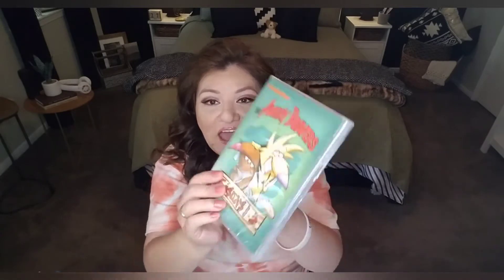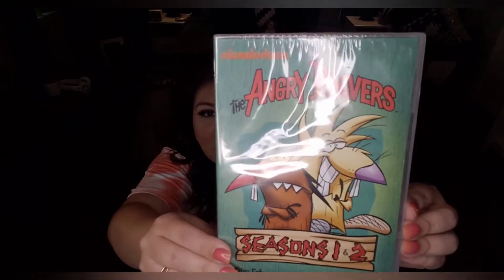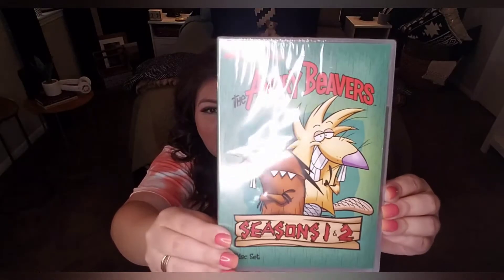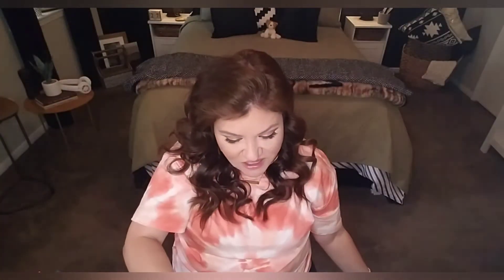I also found The Angry Beavers — also a Nickelodeon show. I do recall this one and my brother really liked it. This is season one and two, 10 hours of cartoons, from 1997. So yeah, this is nineties. I was very surprised to find these because I've gone many times and never find the good ones that other YouTubers haul. But I went the other day and it was one after the other after the other. All these are for my brother.